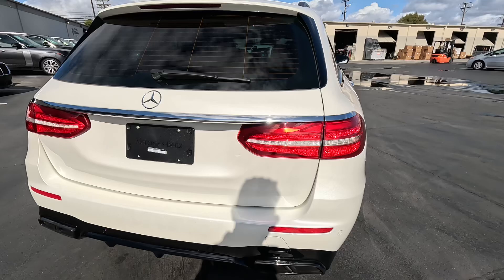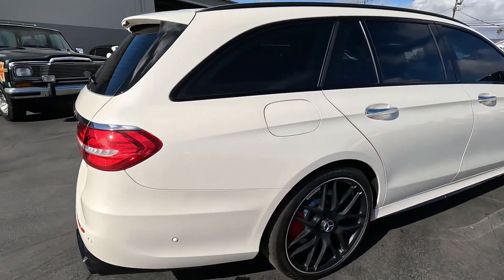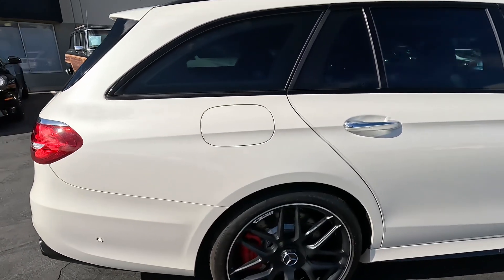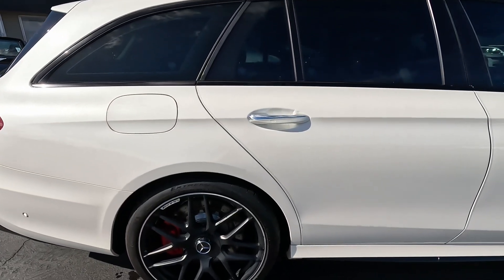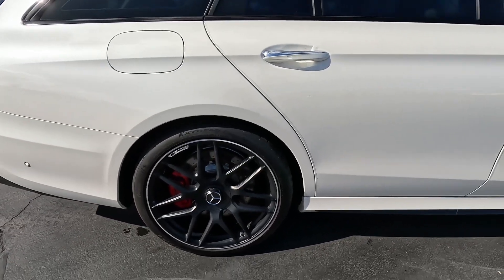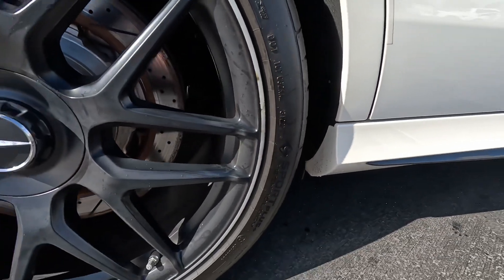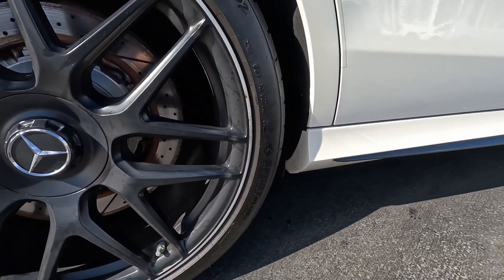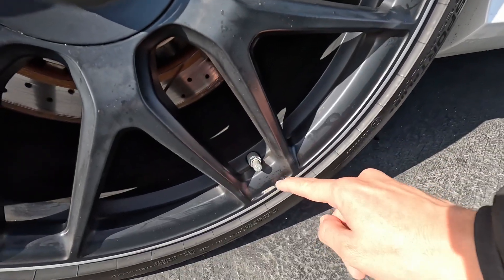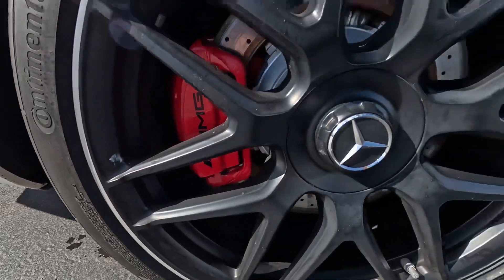I'm not seeing anything to point out here on the rear. There's that wheel — I don't see any curb rash to point out, actually maybe a tiny little bit right there, but that's coming off with my finger, and that comes off with my finger as well.